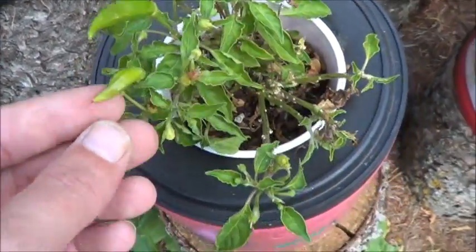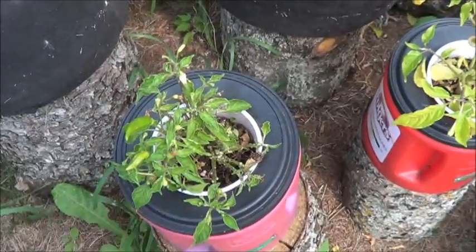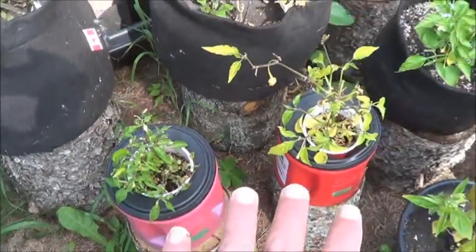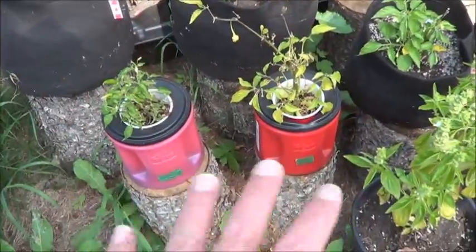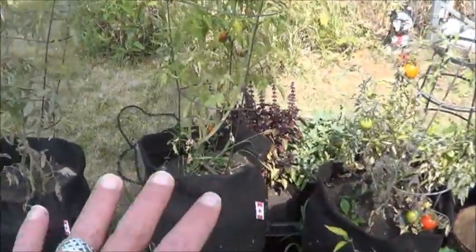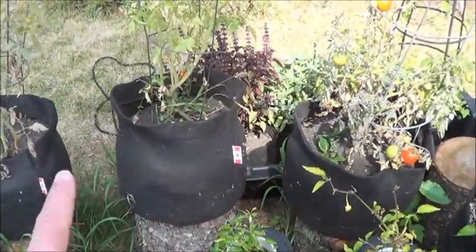Look at that cute little guy — it's trying in a couple of places, so massive props to you buddy. But yeah, while they fit on the logs really well, I'm not entirely sure that that is a plan. Tomatoes — at least large tomatoes — will not be going into those fabric planters. This did not work out.